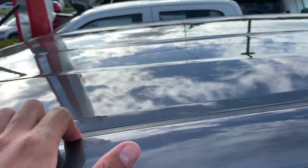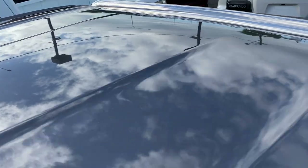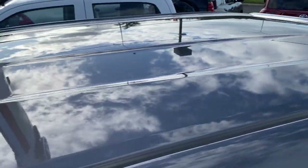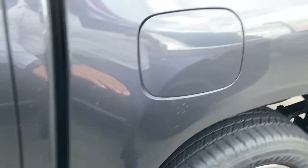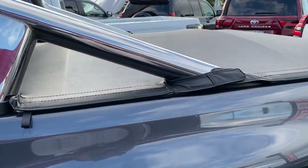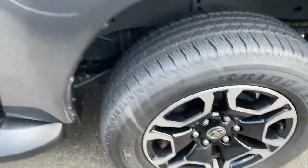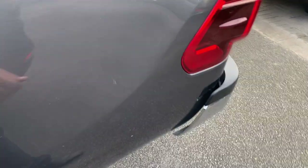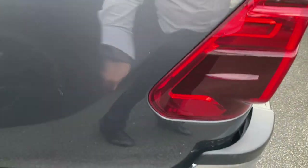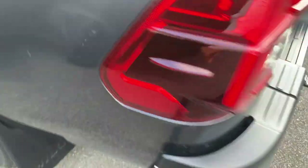The roof itself with the antenna — no dings or dents there at all. Fuel cap on this side, sports bar, and you've also got the genuine soft tonneau cover on the vehicle. Genuine alloys again, no scuff marks, plenty of tread. Just needs a bit of polish — again nothing too major.